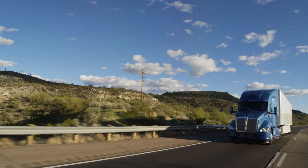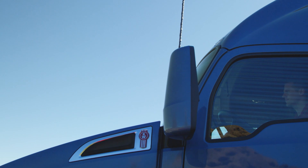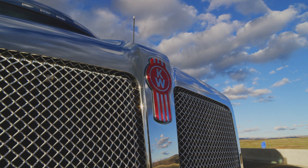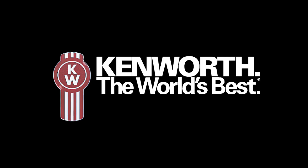Kenworth has a wide range of driver assistance technologies that are designed to assist drivers in driving safely and maximizing fuel economy. Look for these technologies when speccing and driving your Kenworth truck. Kenworth — the world's best.